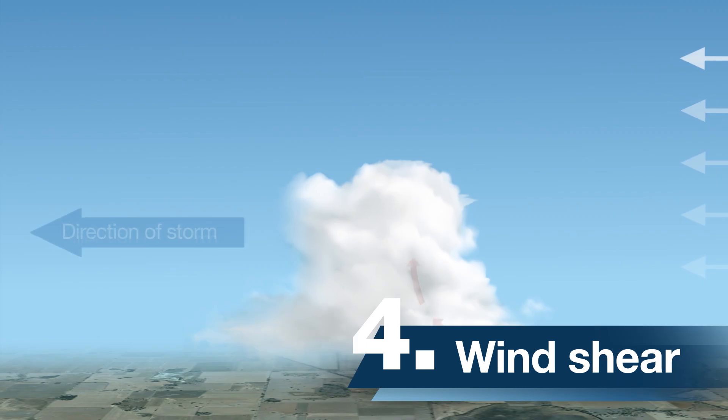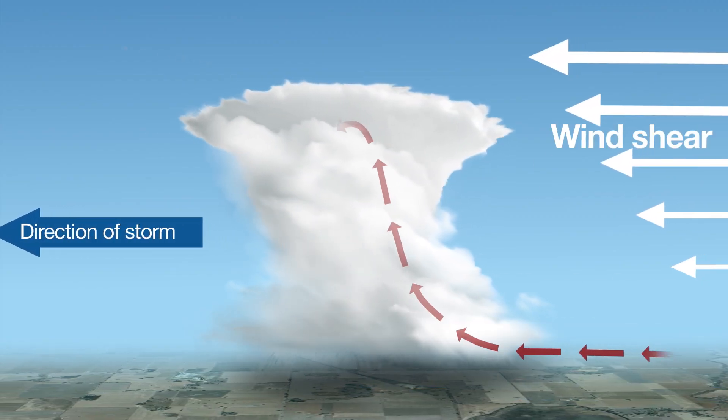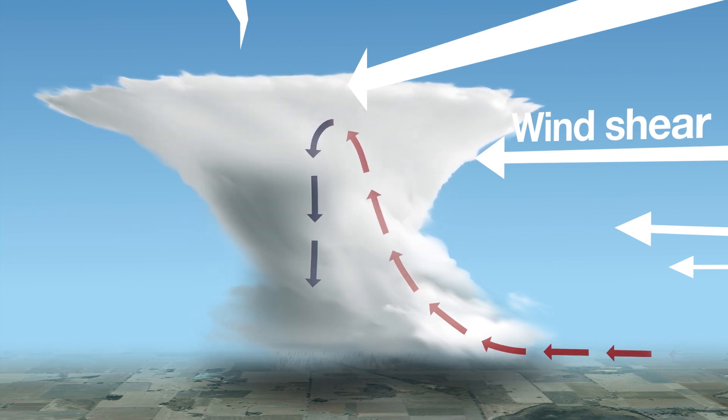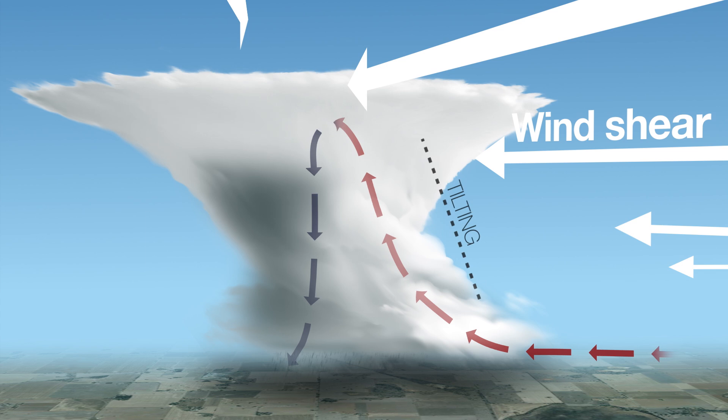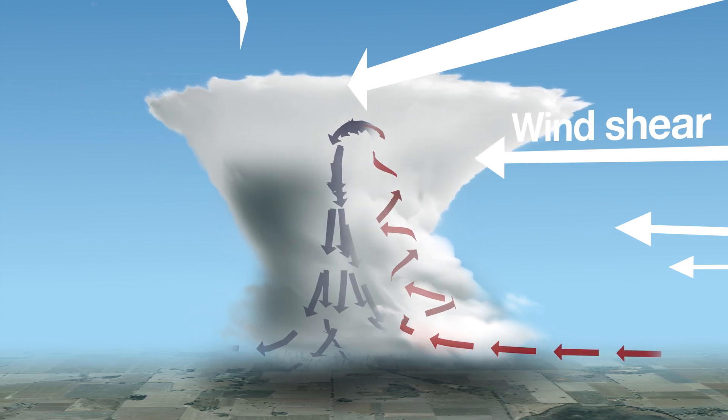For severe thunderstorms to form, we need these three ingredients to be strong, but also a fourth ingredient, which is wind shear. Wind shear is the increase in speed with height, as well as a change in direction as you move up through the atmosphere. Wind shear is important because it leads to tilting and rotation of the updraft into a kind of sloping corkscrew structure.